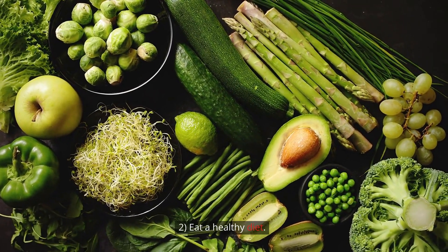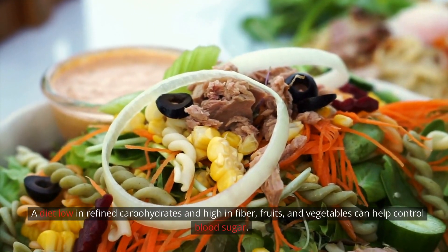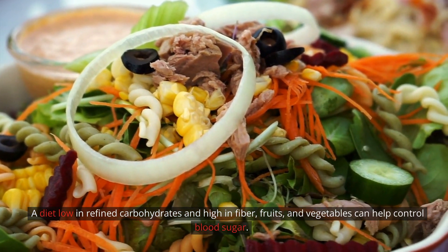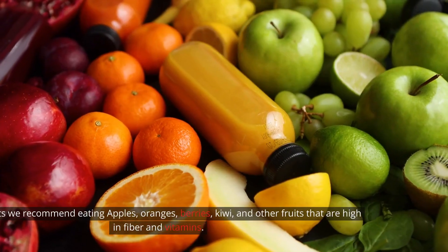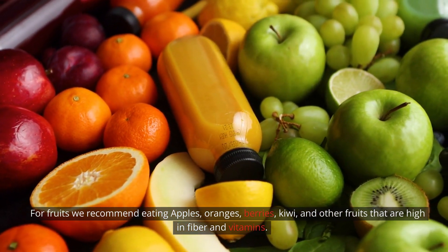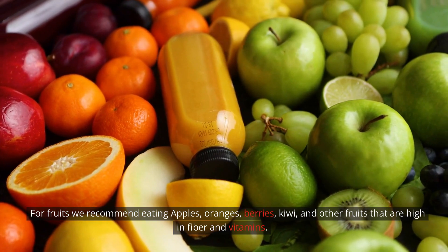Step 2: Eat a healthy diet. A diet low in refined carbohydrates and high in fiber, fruits, and vegetables can help control blood sugar. For fruits, we recommend eating apples, oranges, berries, kiwi, and other fruits that are high in fiber and vitamins.